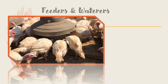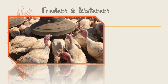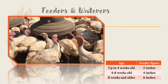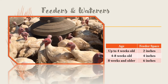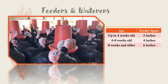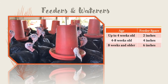Never let your turkeys run out of food or water. You need to have enough feeder space to let each turkey eat at the feeder at the same time. When your turkeys are up to four weeks old, give each bird at least two inches of feeder space. From four to eight weeks old, they will need four inches of feeder space. After eight weeks old, allow six inches of feeder space per bird. Putting a lip on the inner edge of the feeder helps keep feed from being billed out and wasted.